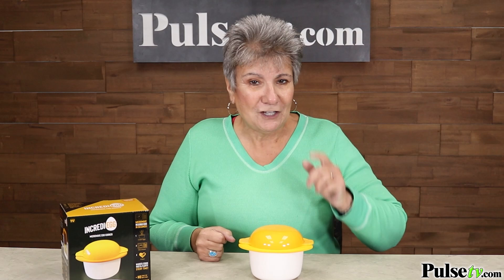Best of all, we've got a great price. This sold for as much as $30 on TV, but you're not going to pay anywhere near that. We've got a tremendous price, but we do have limited quantities. So head over to the site and grab your Incredi-Egg today.